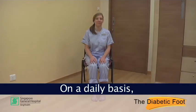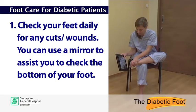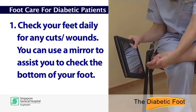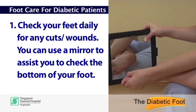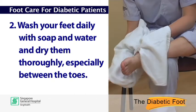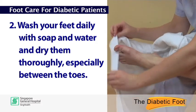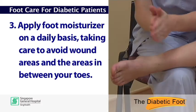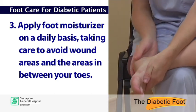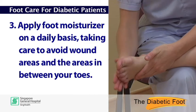On a daily basis you may carry out the following assessment and foot care measures. Check your feet daily for any cuts and wounds — you can use a mirror to assist you to check the bottom of your foot. Wash your feet daily with soap and water and dry them thoroughly, especially between the toes. Apply foot moisturiser on a daily basis, taking care to avoid wound areas and the areas in between your toes.